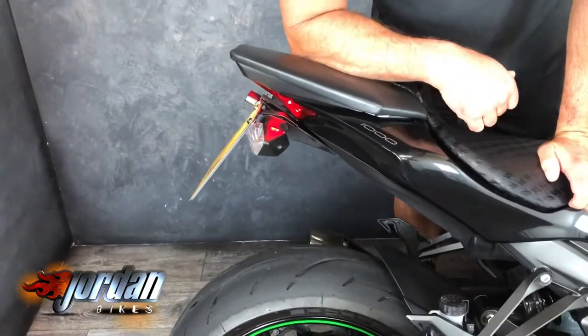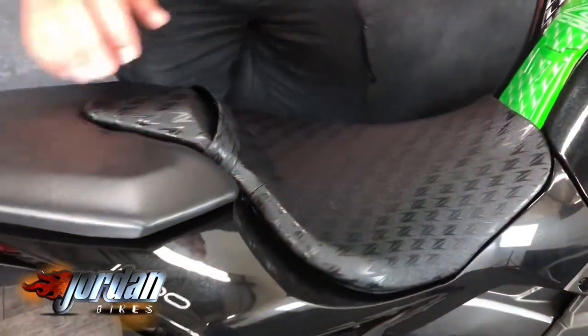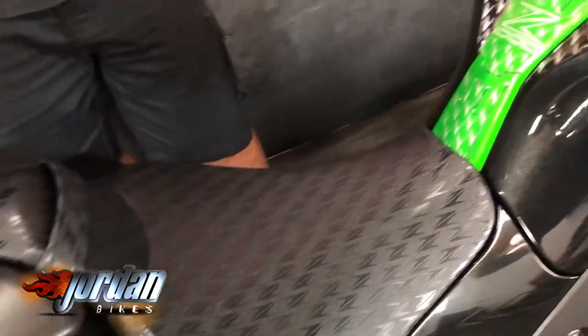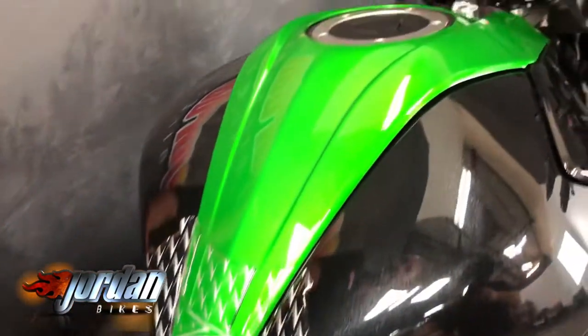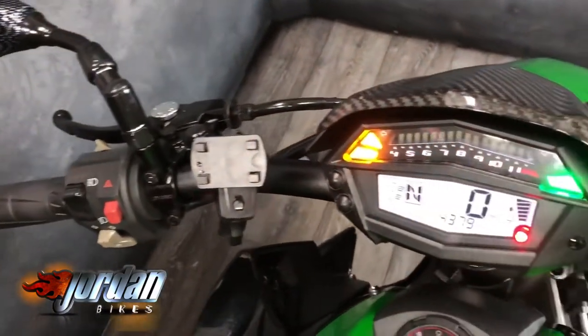It's also got a tail tidy, and just look at it — it is gorgeous. I can't find a mark on it, it's just such a clean bike. We sold it previously about a year ago and it's just come back in trade, because the guy bought the Z1000SX version to go touring with — wanted some panniers. But it's a really clean, lovely bike.